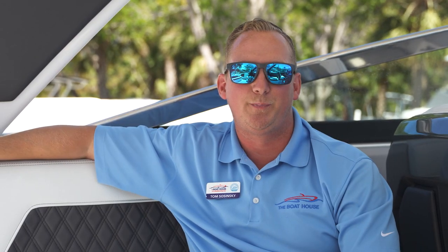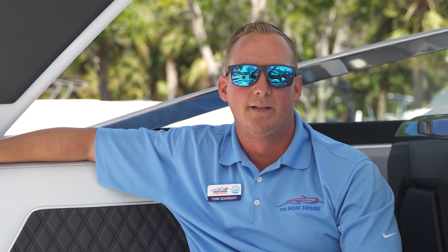I hope you enjoyed the walkthrough on this beautiful Cobalt R33. Again, my name is Tom with the Boathouse Group — feel free to reach out with any questions. See y'all in the water.